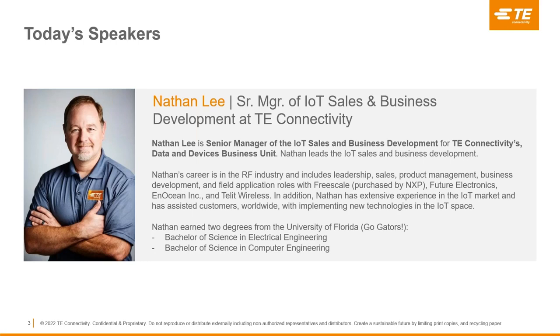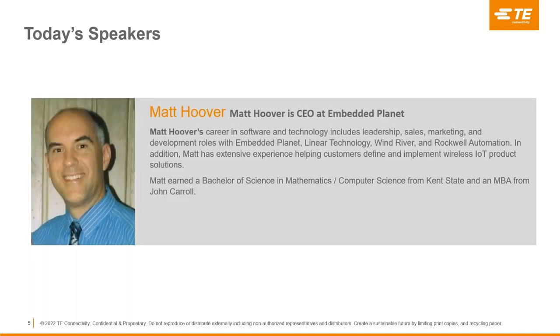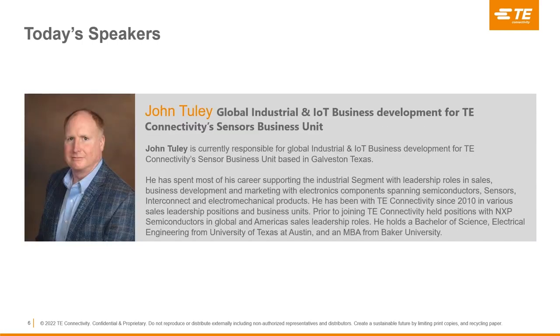Today's speakers will include Nathan Lee, Senior Manager of IoT Sales and Business Development for TE Connectivity's Data and Devices Business Unit. Steve Wiers is the Regional Sales Director for Telit, responsible for driving sales of complex wireless components and translating customers' technical and business requirements into successful IoT implementations. We also welcome Matt Hoover, CEO at Embedded Planet, whose career has included leadership, sales, marketing, and development roles. And lastly, John Tooley, currently responsible for Global Industrial and IoT Business Development for TE Connectivity's Sensor Business Unit based in Texas.